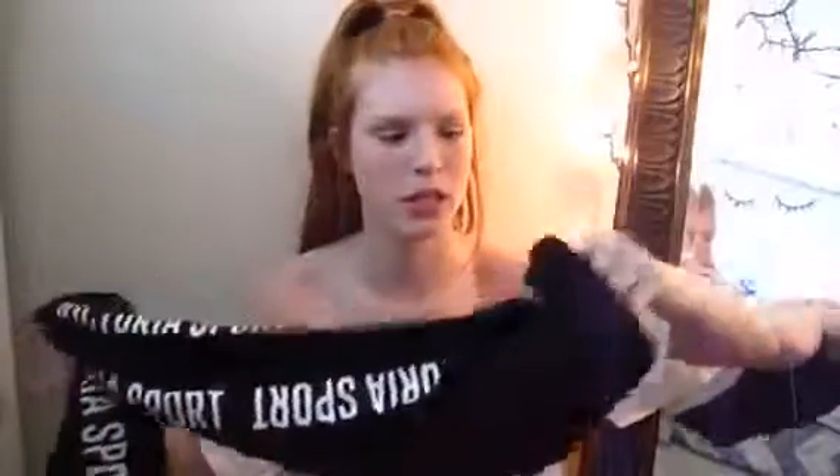Before I get into t-shirts, I only have one pair of leggings — this black pair from Victoria's Secret that says Victoria's Sport on both sides. It's from their athletic wear section. I would suggest getting these if you don't want to spend like $100, because I love my Lululemon ones but these are also really good.